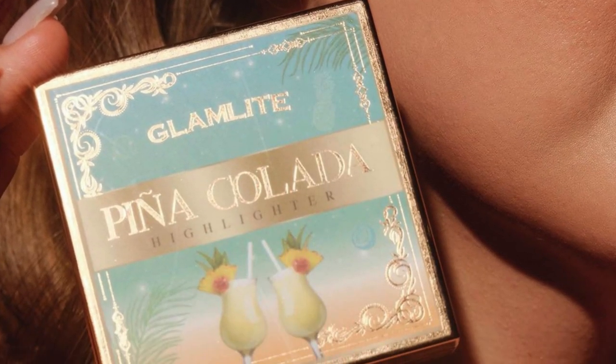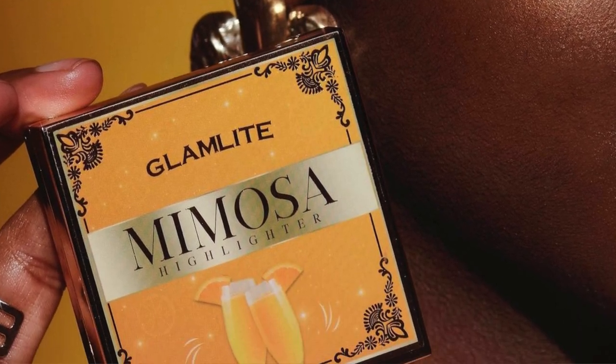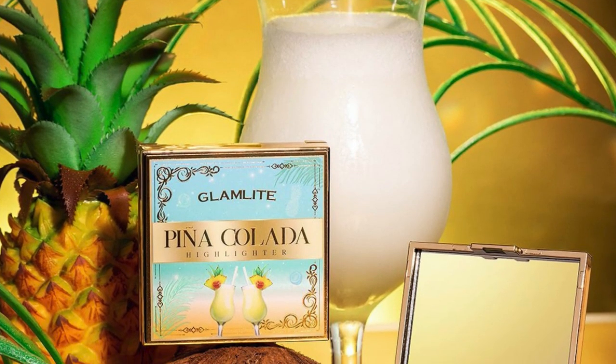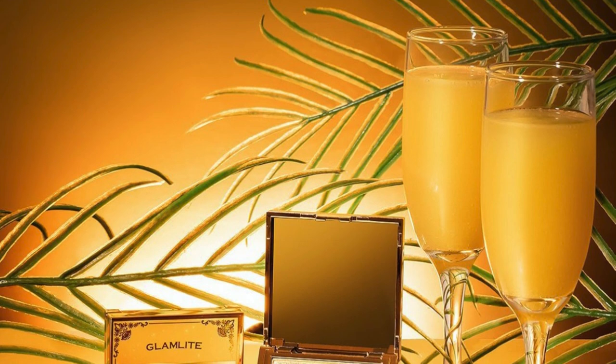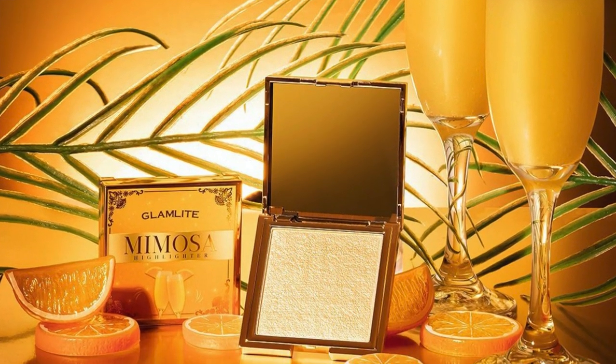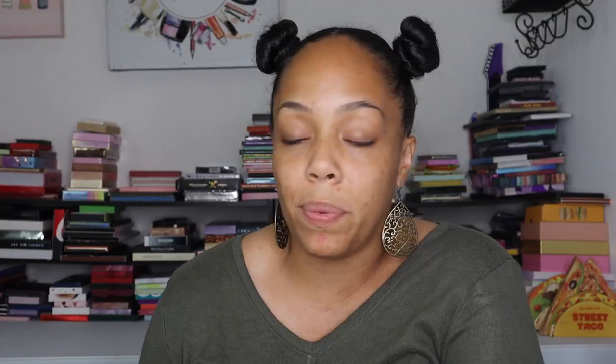The highlighters are $14 each before discount. The two are Mimosa and Piña Colada. Piña Colada looks like a lighter highlighter, and Mimosa looks like it's for deeper skin tones — it looks really pretty. I have a feeling Piña Colada is more towards my skin tone. If you're picking one: Piña Colada is more of a light, white glow, while Mimosa is more of a golden glow. I can't really choose between the two — I think I want Piña Colada more, but I'm probably getting both.